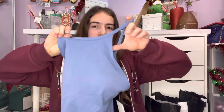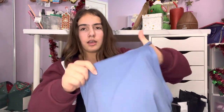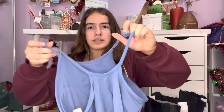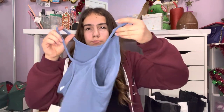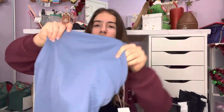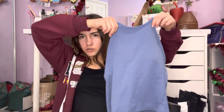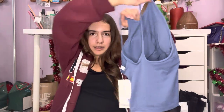The next one is this really pretty bluish-grayish color — I've never seen anything this color before. It's kind of like a halter slash razorback top. It's going to be cropped as well.